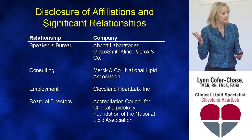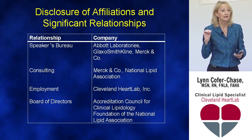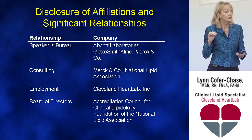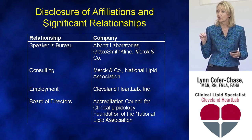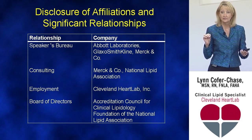My disclosures: I work for Cleveland Heart Lab, and I'm proud to say that. Cleveland Heart Lab has a commitment to prevention, education, and reducing cardiovascular events. I am all about that.